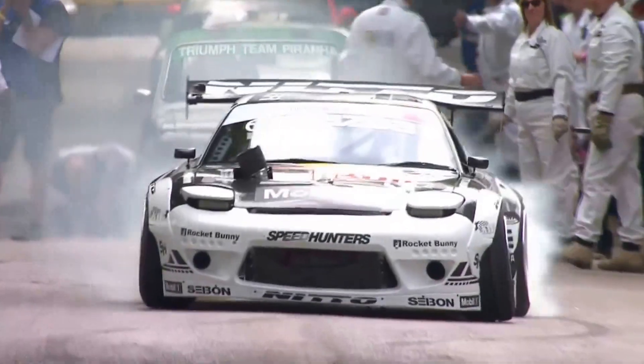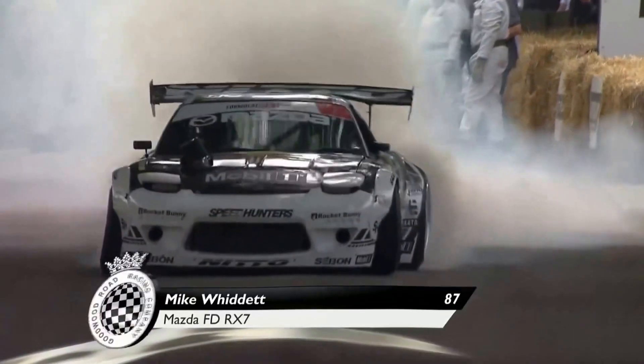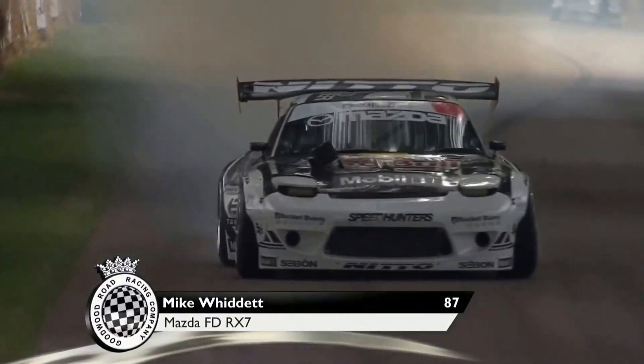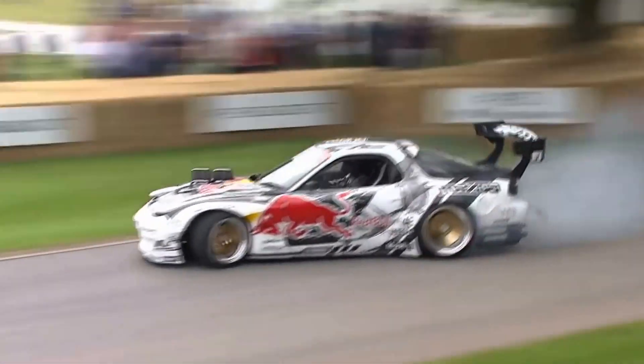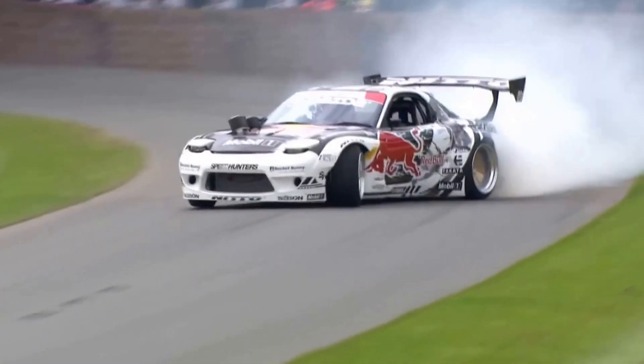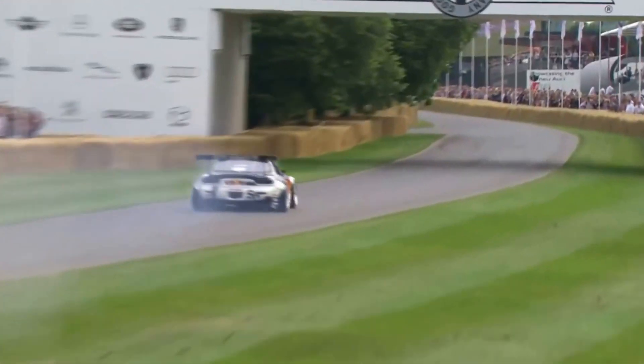There we go then, Mad Mike Widit. Watch the angles he gets out of this extraordinary drift spec RX-7. Hugely sideways already, coming up with a perfect drift. V for victory out of the window. Wonderful. He moves around this course now — he can be even more spectacular. Give him a round of applause when he comes past you. This is wonderful stuff.